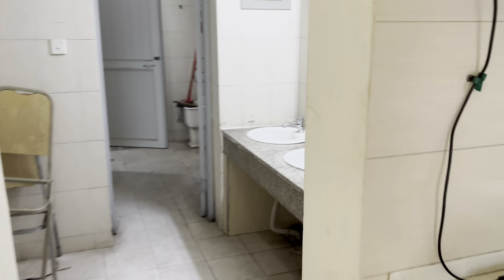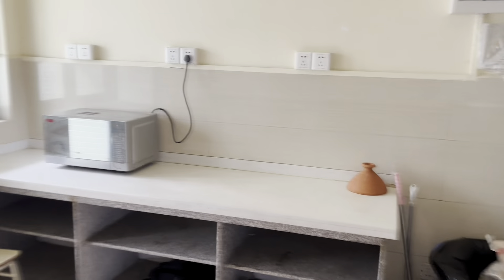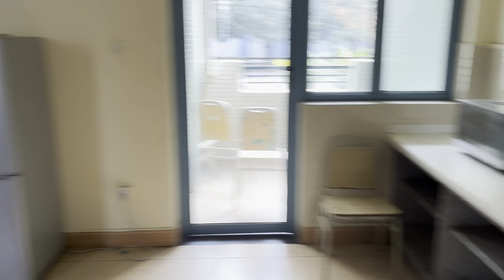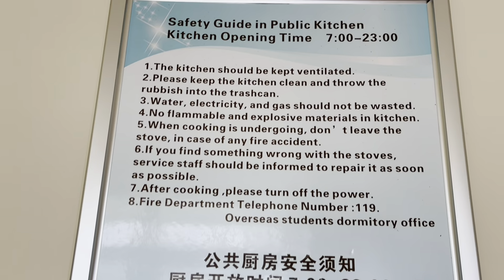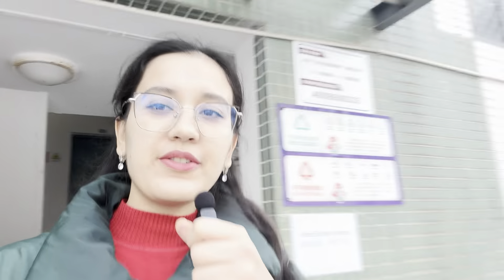There is a cooker here as well, and a toilet and bathroom too, but it's a little bit old. The rooms appear to be closed. The structure is the same as other rooms — the hall is just used as the public kitchen. By the way, here is the timetable: it works from 7 till 11, and these are the rules.